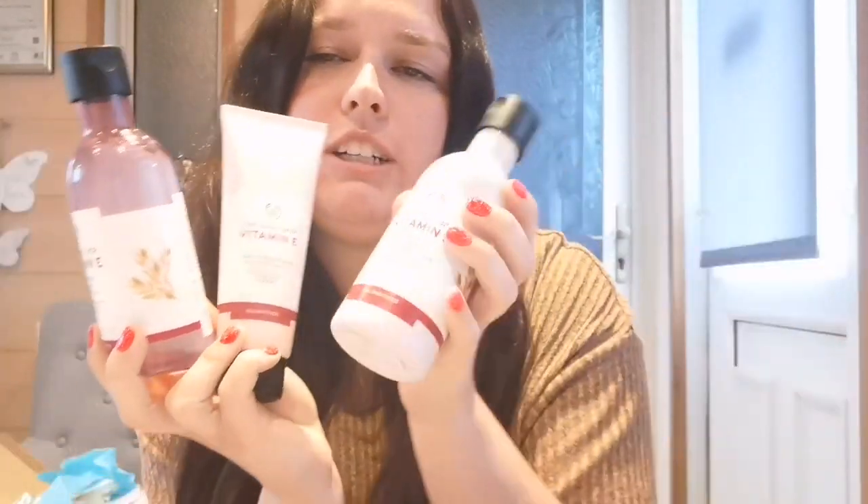The reason my skin is so good is because of the Vitamin E range, which is absolutely incredible. I got the toner, face wash, cream cleanser, eye cream, moisture cream, and the sinking moisture sleeping mask. This stuff is amazing - I literally just rub the sleeping mask into my skin at night, and I only used it for the first time last night and woke up this morning feeling amazing.